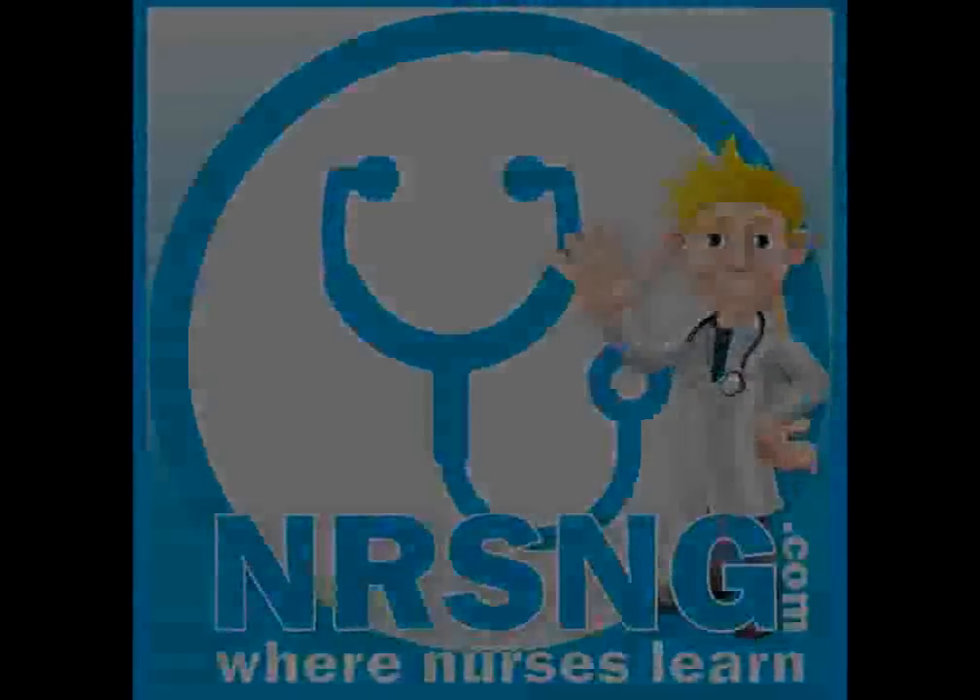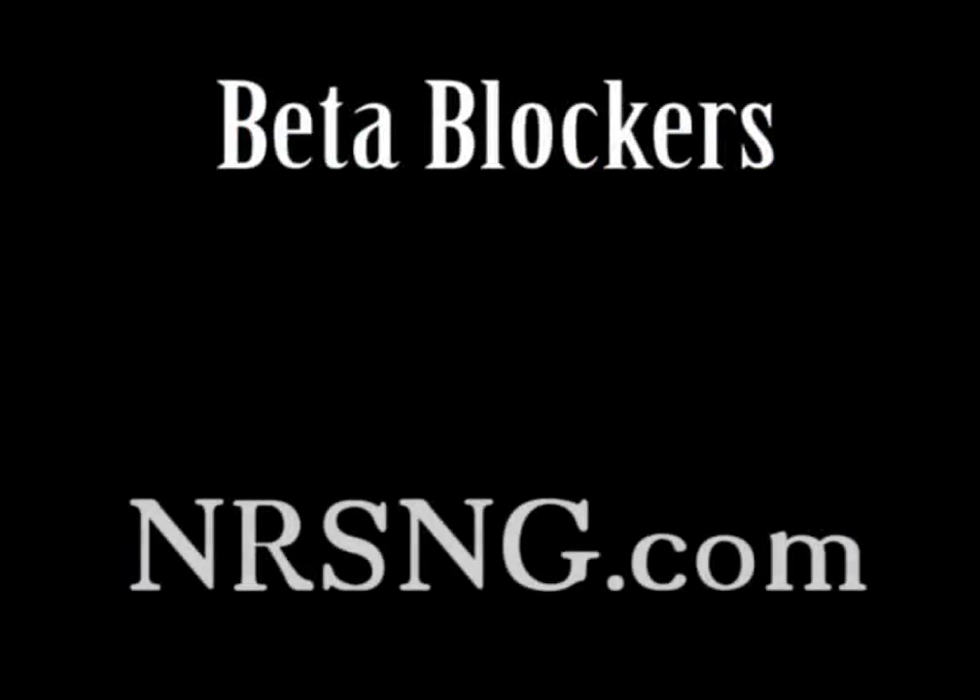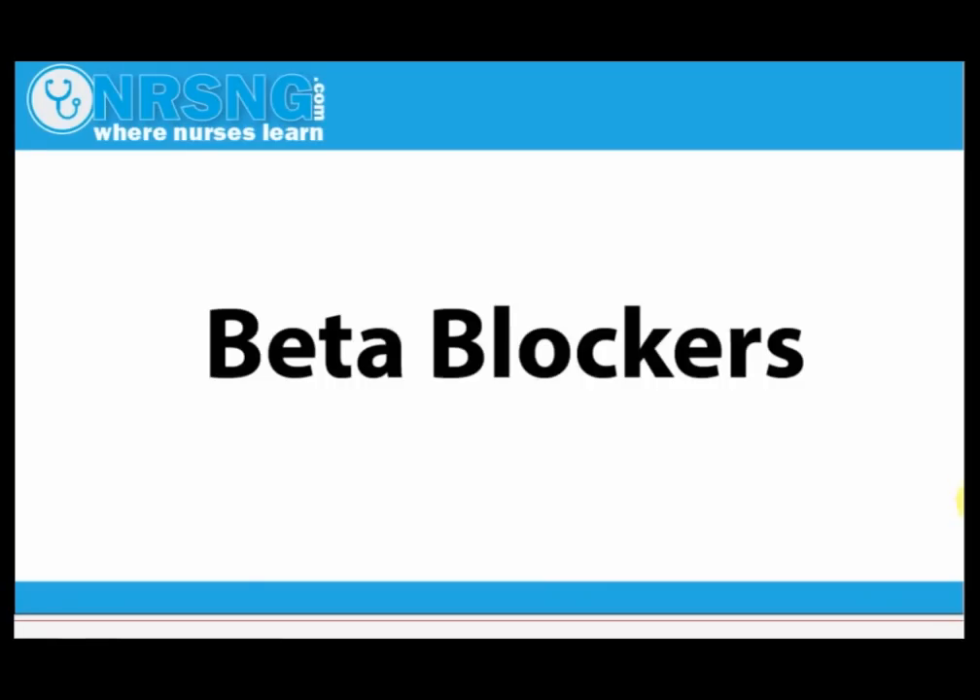Created by Nurses, for Nurses. Hello everybody and welcome to the NRSNG YouTube channel. Today we're going to talk about beta blockers — what beta blockers are, why they're given, and some of the side effects and nursing considerations when giving beta blockers.